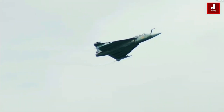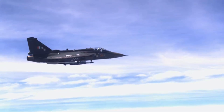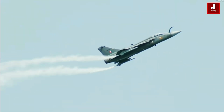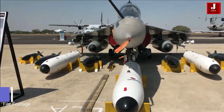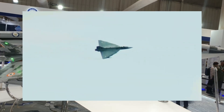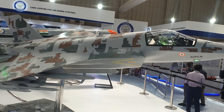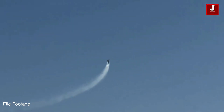India's air defense strategy requires aircraft that can perform a variety of roles, from air superiority missions to ground attack operations. The Delta Wing's aerodynamic flexibility allows fighter jets to excel in both roles. This versatility makes Delta Wing designs a good fit for multirole fighter jets like the Tejas and the upcoming AMCA, which are intended to meet the diverse demands of the Indian Air Force, whether in air combat or precision strikes on ground targets.